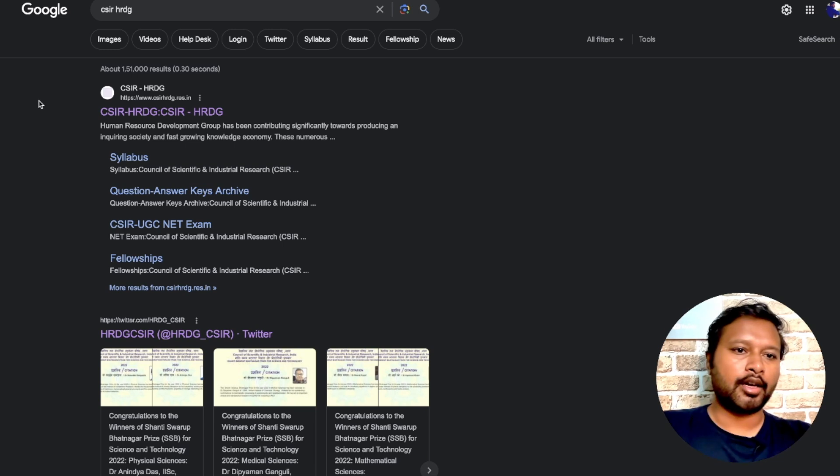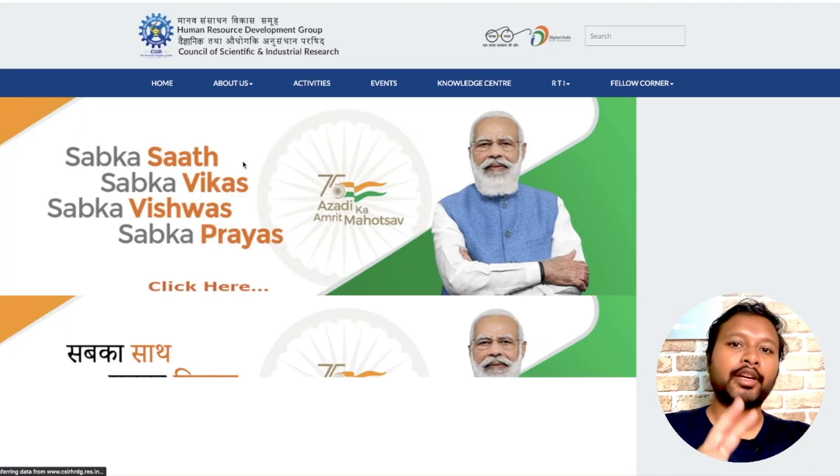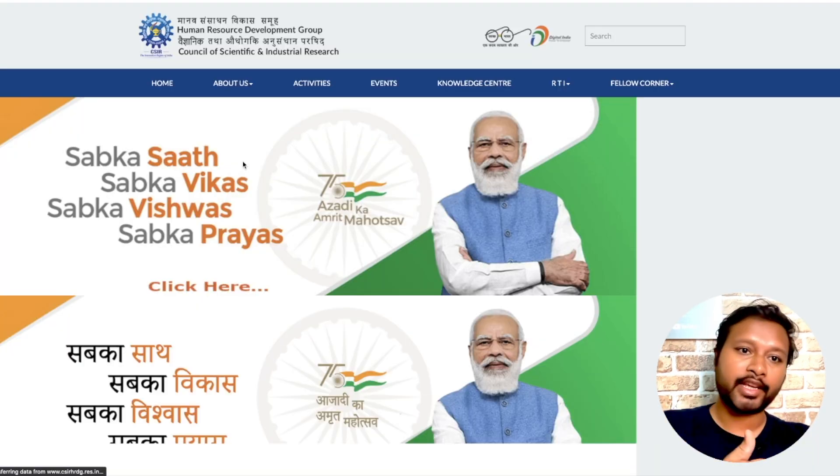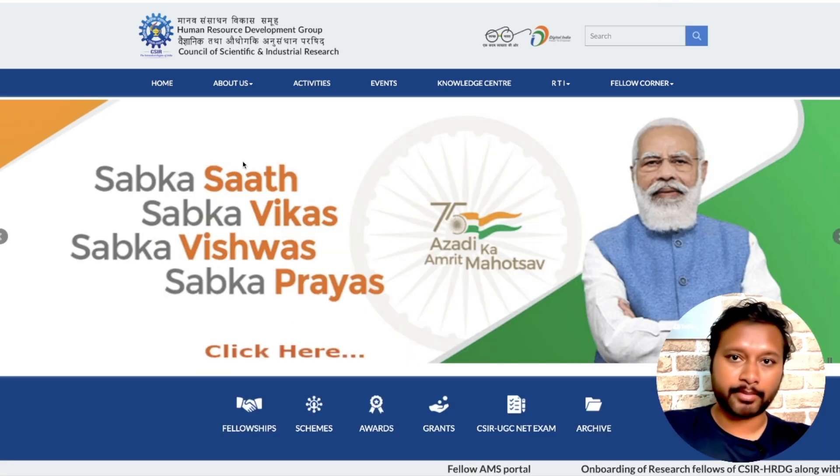First of all, you have to come to the CSIR HRDG website. Just search 'CSIR HRDG' on Google and you will get the first link. Click on that link and you will be taken to that page. Remember, there are two CSIR websites — one is the CSIR NTA website and one is the CSIR HRDG website. You have to come to the CSIR HRDG website, not the CSIR NTA website.